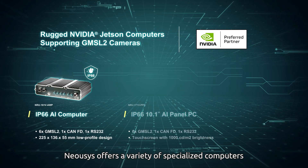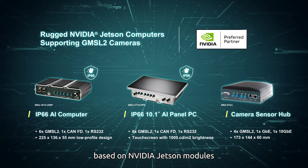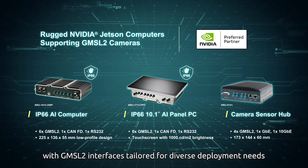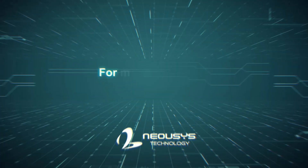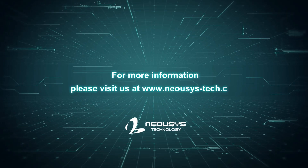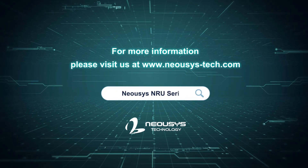Neosis offers a variety of specialized computers based on NVIDIA Jetson modules, with GMSL2 interfaces tailored for diverse deployment needs. For more information about Neosis rugged NVIDIA Jetson computers, search for Neosis NRU Series.